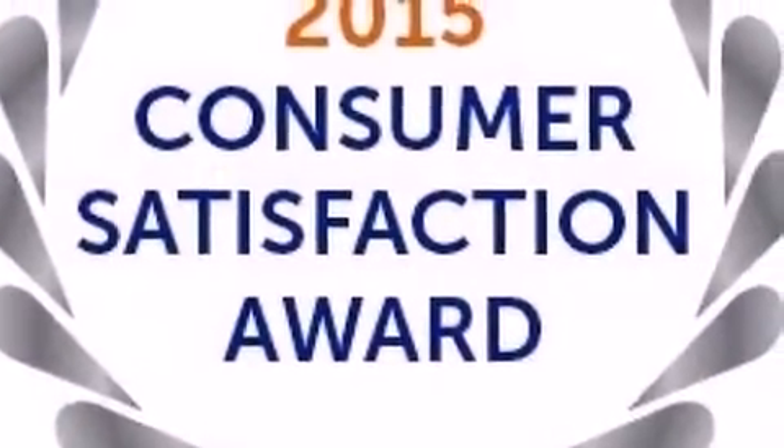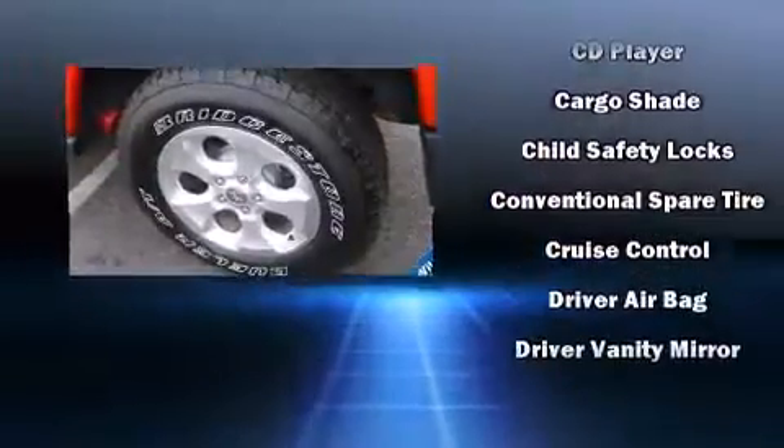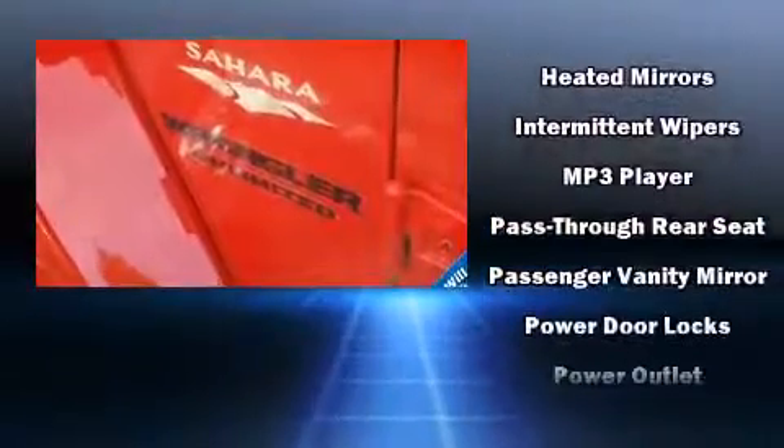Jeep ensures the safety and security of its passengers with equipment such as integrated rollover protection, brake assist, a panic alarm, and four-wheel disc brakes with ABS. Various mechanical systems are monitored by electronic stability control, keeping you on your intended path.